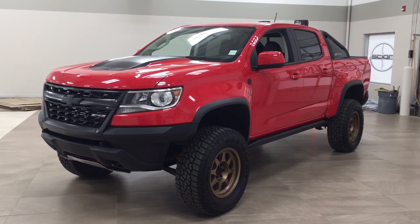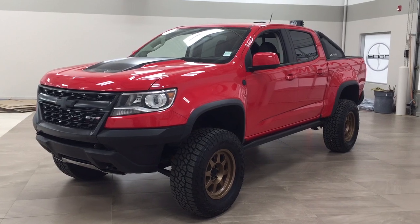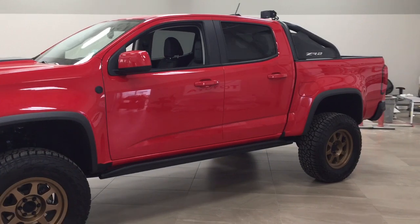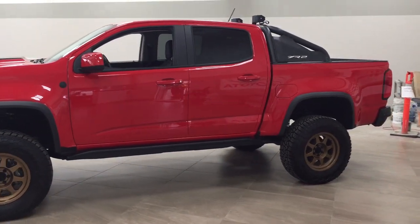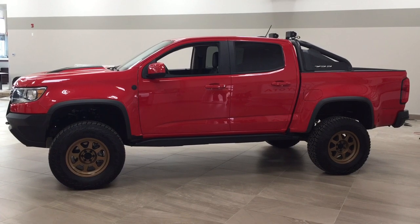Now the most notable features on this ZR2 are its heated front seats, backup camera, and OnStar availability. I'm going to go through a couple more features on the inside and outside of the vehicle to get you better familiar with this 2018 Chevrolet Colorado ZR2. Let's get started.